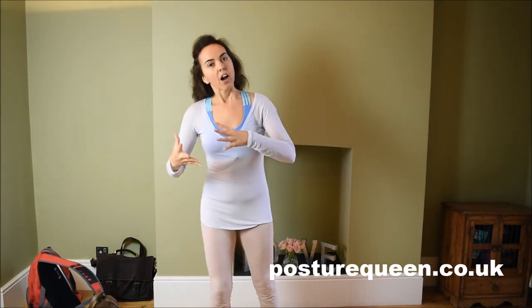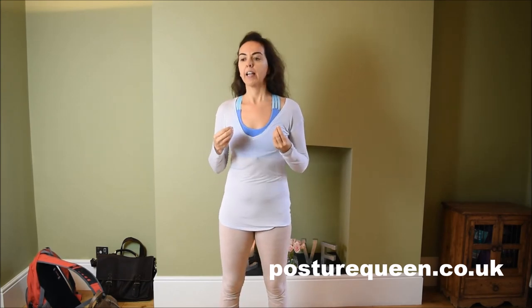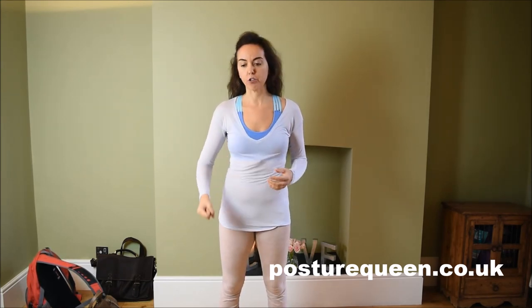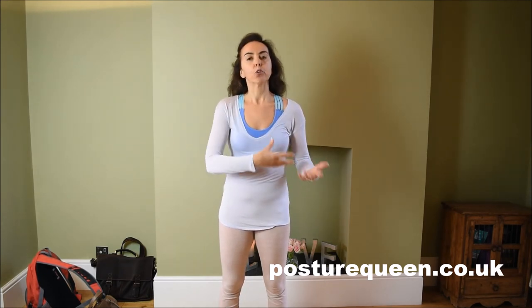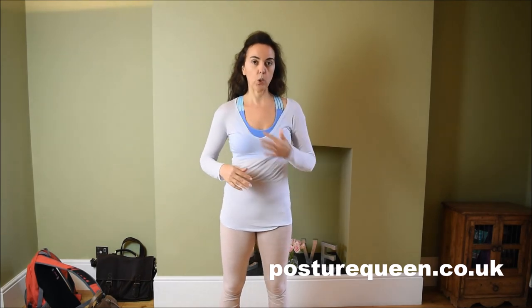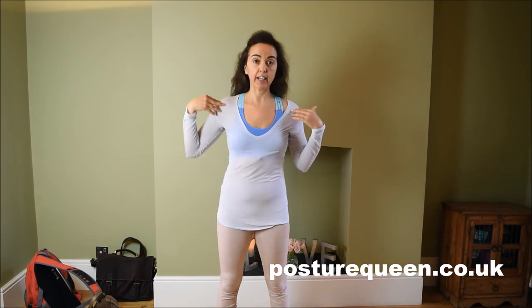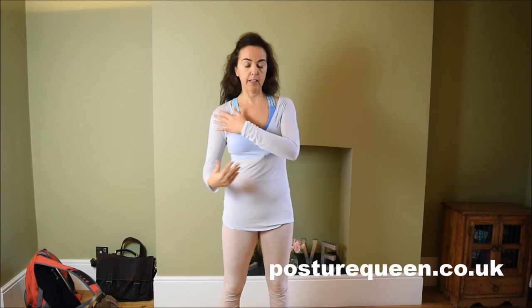As a summary: use more of your non-predominant side. Carry your handbag and your shopping on the side you're not used to. Always change from one side to the other, but of course use more of the side where the shoulder is lower — that way you are going to start correcting it.